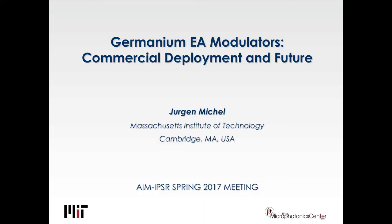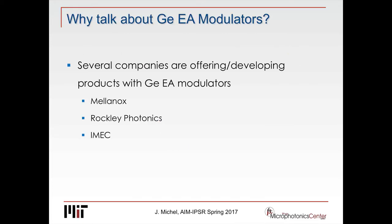Thank you very much. Kim asked me to talk about germanium electroabsorption modulators and the commercial deployment. Graham already took a lot of the most recent developments and talked about them. But what I want to do is actually go back to history. Where did we come from? It actually is based on work in two labs: one is Graham's, one is at MIT. Graham provided one of his first grad students who started a couple of companies, and that seeded eventually a commercial interest in germanium electroabsorption modulators, and we at MIT provided just the modulators.